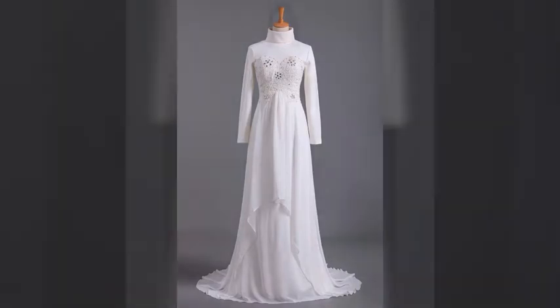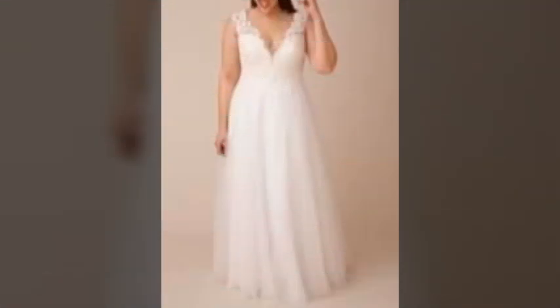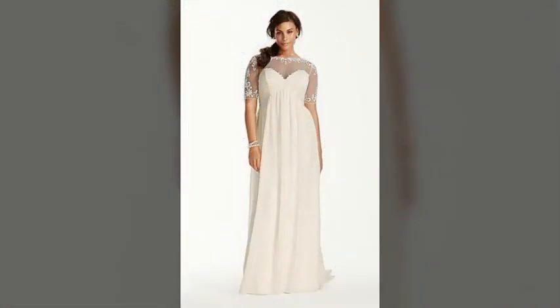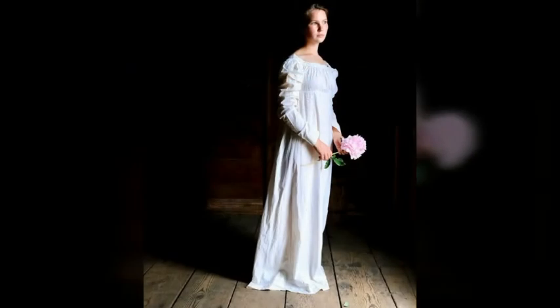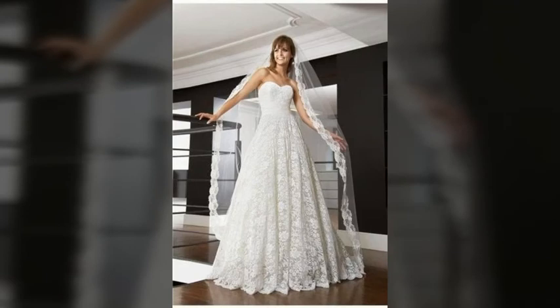An empire waist dress is one that has a fitted bodice and a waistline placed above the natural waist, sometimes right below the bust. This style is especially flattering on women who are pear-shaped, bottom-heavy, or might want to disguise a thick waist. It complements most body types, making petite brides look stellar and highlighting the beautiful curves of slim brides.